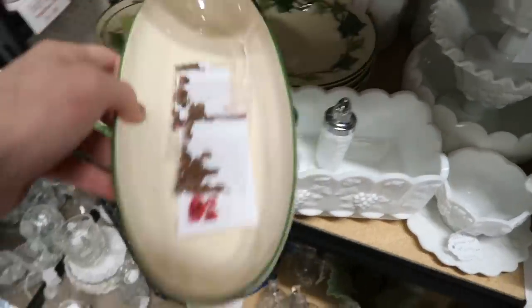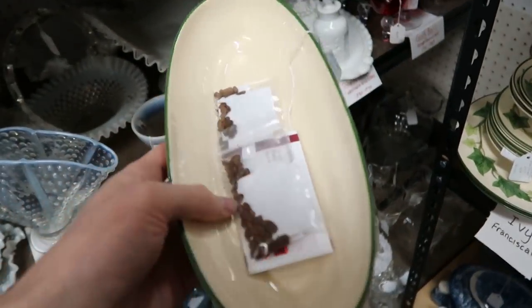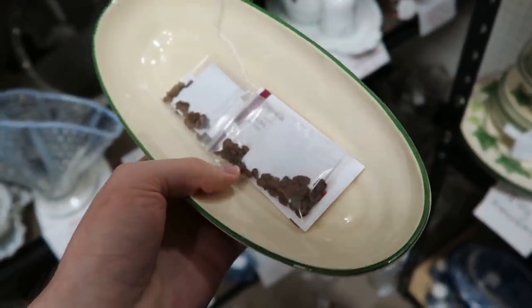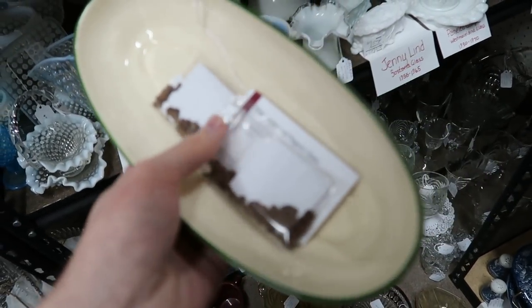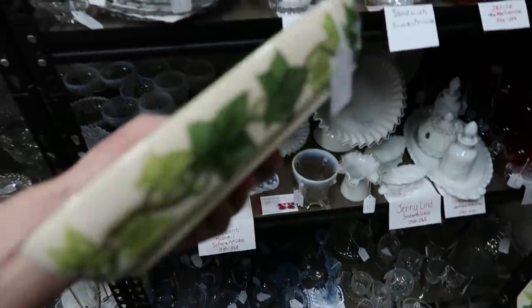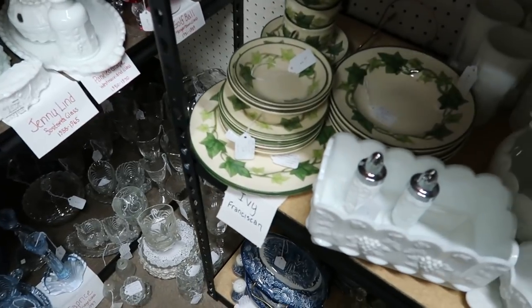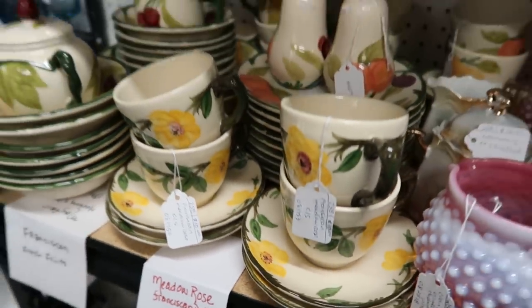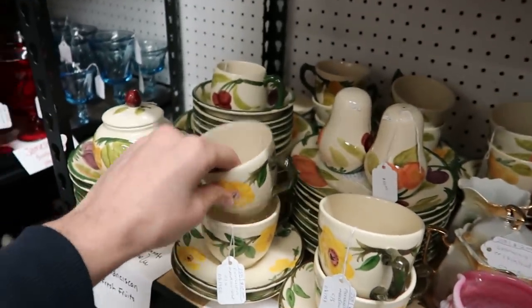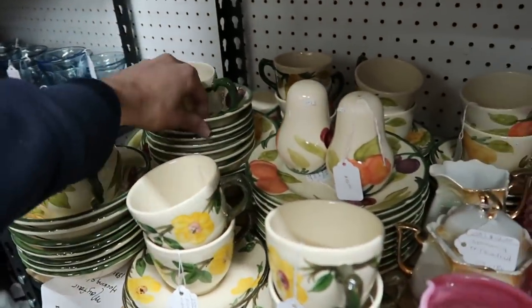It's what they're calling a celery bowl — it's $22. If it wasn't chipped I would be much more strongly interested. It's really pretty. Could that be Franciscan sunflower? No, that's not sunflower. I haven't seen the rose patterns in person. I'm calling it Meadow Rose — that's different. I've never seen that one before.